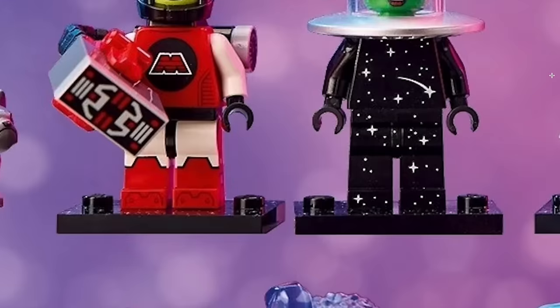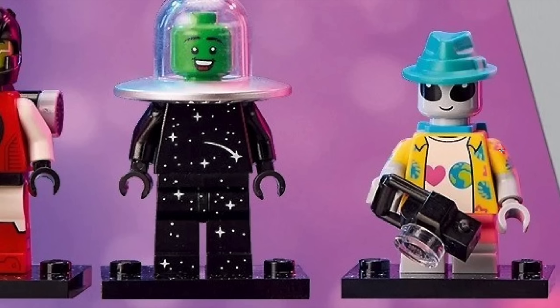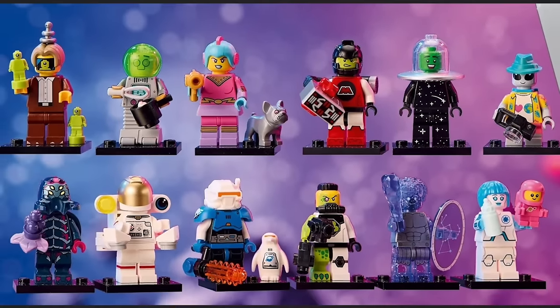Last but not least, we have an alien tourist. This one is pretty funny because you have dual-molded arms with a Hawaiian shirt pattern that says 'I love Earth' on it, but of course you have the gray alien skin showing underneath. This is one of the least exciting ones because it doesn't introduce any new molds. I think it would have been really interesting if they created a new mold for the alien head. The only accessory is the camera. It's not the most exciting minifigure, but having an alien tourist is kind of a must-have for a Space CMF series, so I understand why it was included.